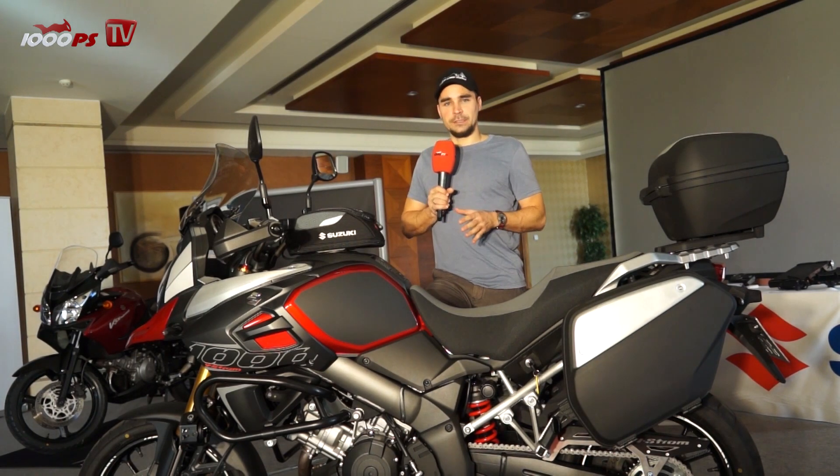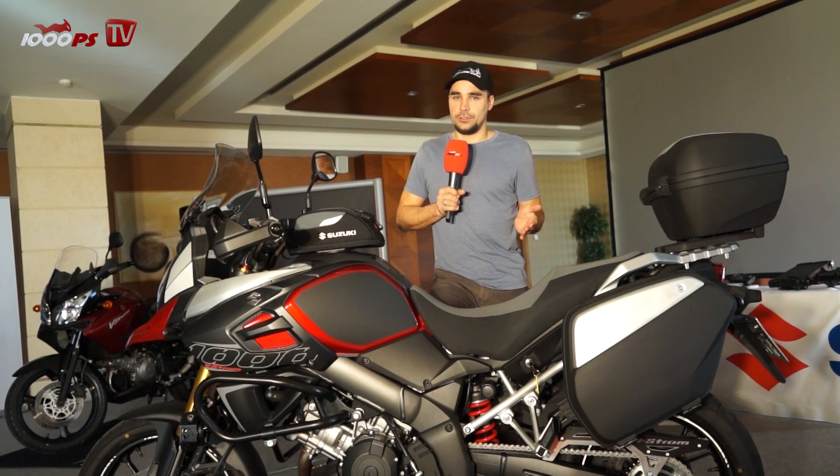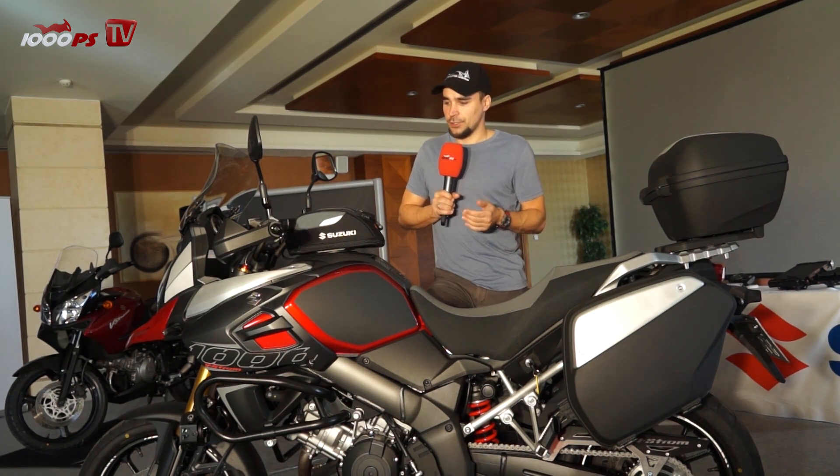So this is all about rideability. That's why we have an ABS and that's why we have even a traction control. And I can show you right now how you set the traction control.